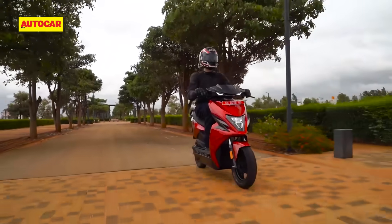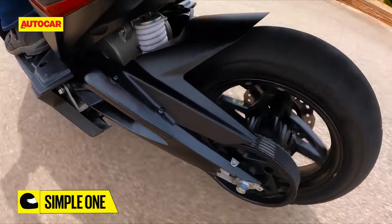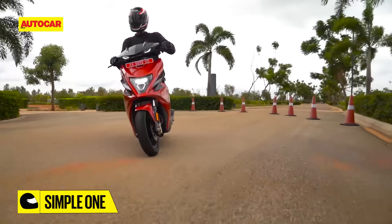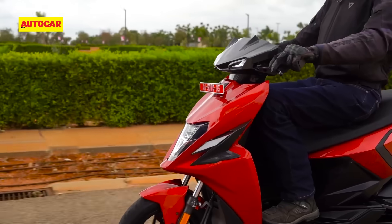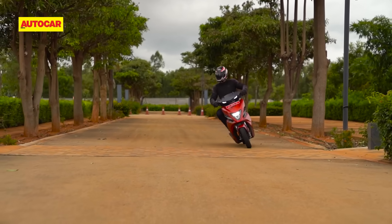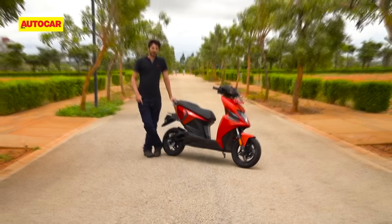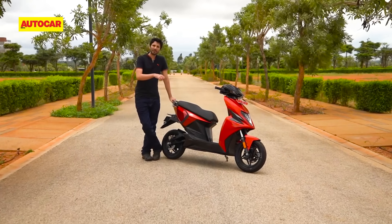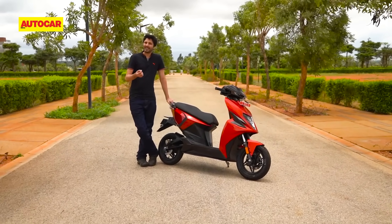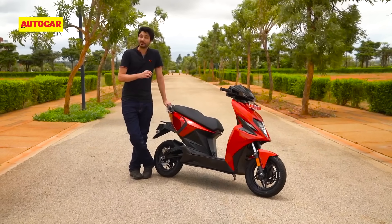As it turns out, the company only let us ride its scooter on a very short loop within a gated housing society outside Bengaluru. That means we'll only be able to share a first impression of this scooter today, and a detailed road test will only be possible when Simple lets us ride on public roads. So today is going to be more of a preview than a review, but in one way that is a good thing because the scooters we have here do not seem to be fully finished.